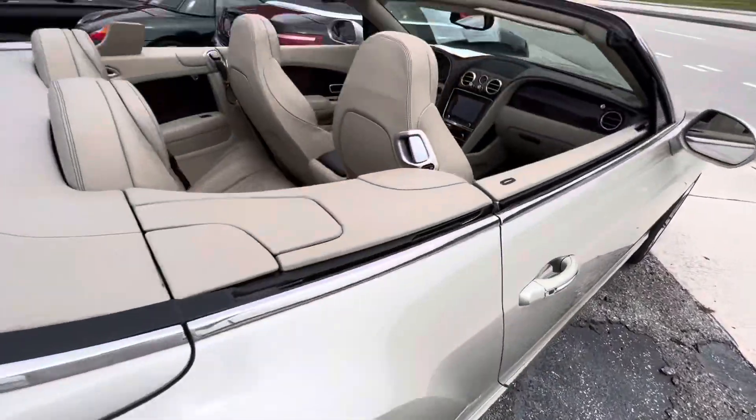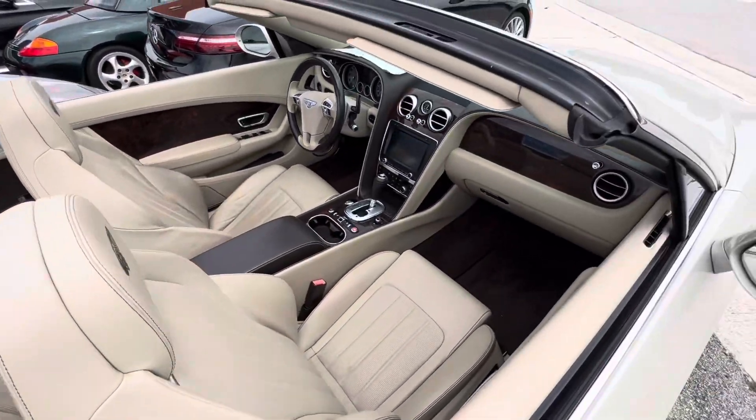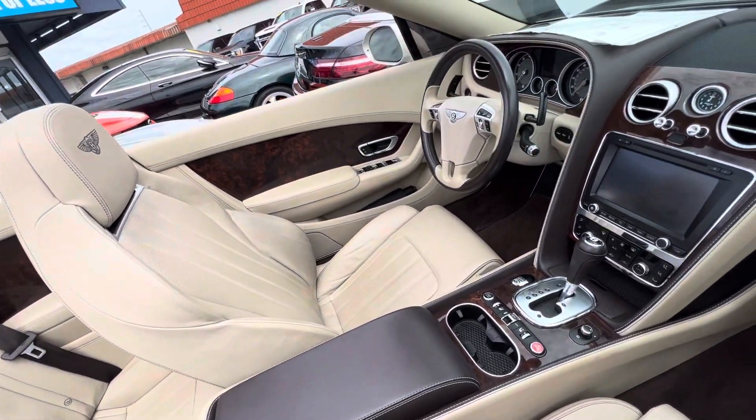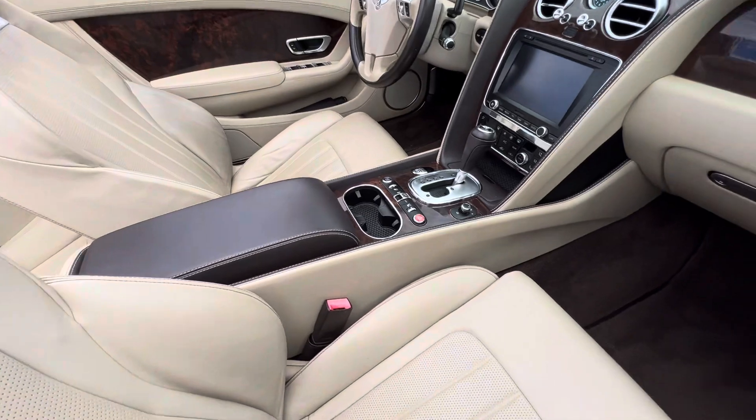Inside, with the top down I can see everything right away. There's no excess wear and tear on the interior that's damaged — I don't see any rips in the seats or anything like that.